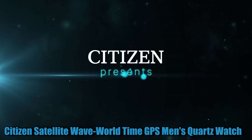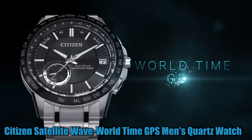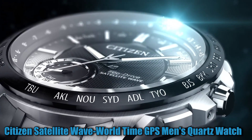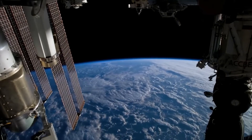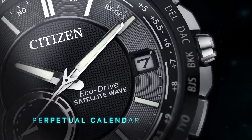Number 5: Citizen Satellite Wave World Time GPS Men's Quartz Watch, model CC3026-51H. This watch features a 44mm wide and 13mm thick solid stainless steel case with a fixed bezel and textured push-pull crown with function pushers.